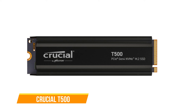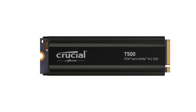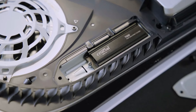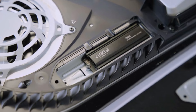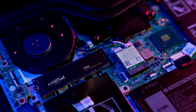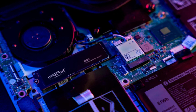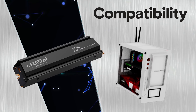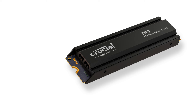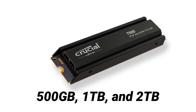The first one on our list is the Crucial T500. The T500 stands out as a compelling option in the realm of PCIe 4.0 SSDs, demonstrating excellent performance. Its affordability compared to similar NVMe SSDs positions it as a strong choice for users seeking value for money. One notable feature is its use of a Phison E25 controller and 232-layer Micron TLC NAND, coupled with 1GB of DRAM per terabyte of capacity for primary caching.